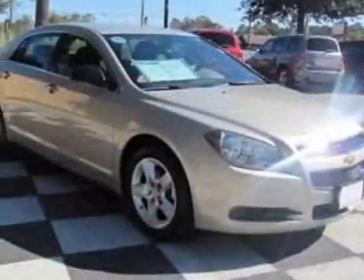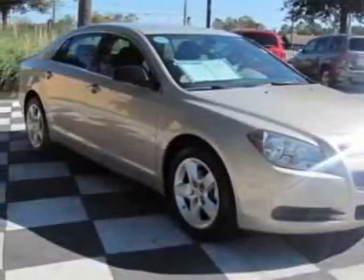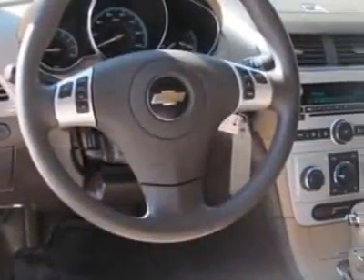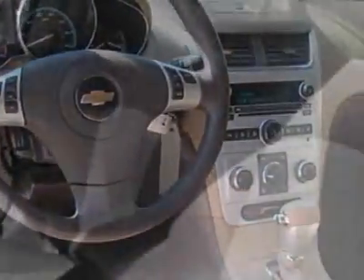This vehicle gets an estimated 22 miles per gallon in the city and an estimated 33 on the highway. This Malibu boasts a 2.4 liter inline-four engine and has a 6-speed automatic transmission.